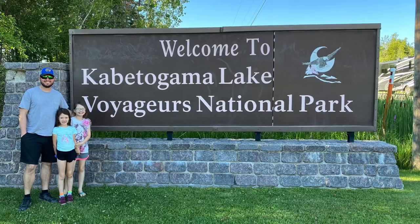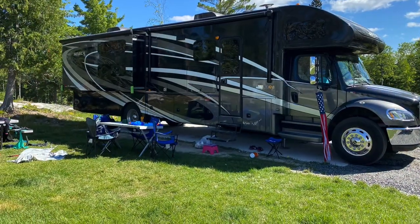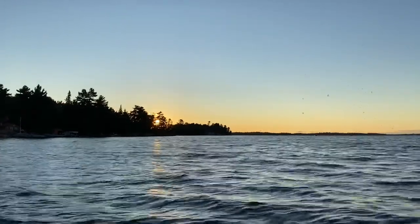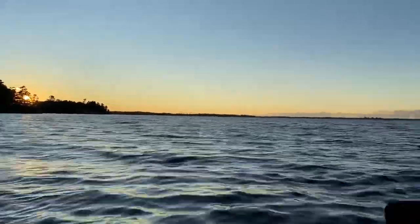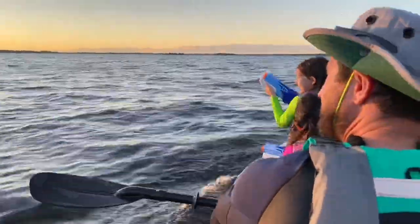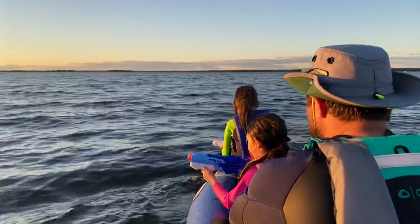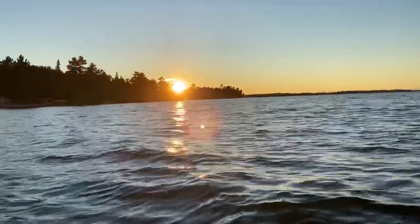We stayed at Lake Cabotagoma and really enjoyed our campsite. It gave us great access to the water, and we could launch our kayak right from the dock. Our first night, we went out on the kayak, and we'd bought the girls some squirt guns before the trip — those turned out to be a blast. I highly recommend that little $7–$8 toy because it really made their day.